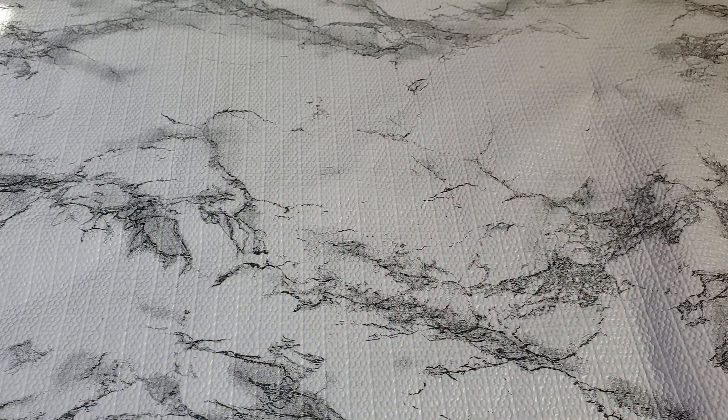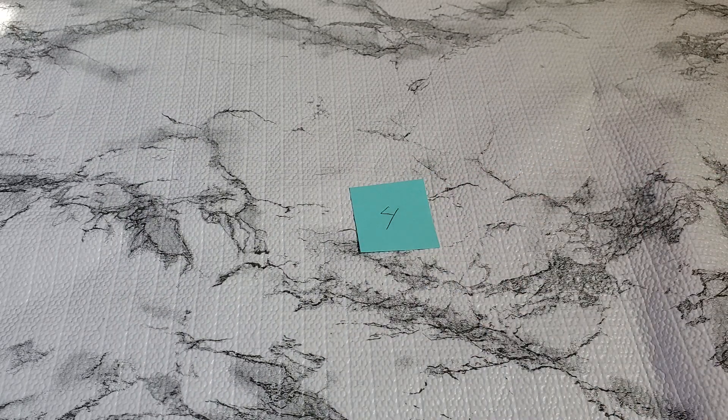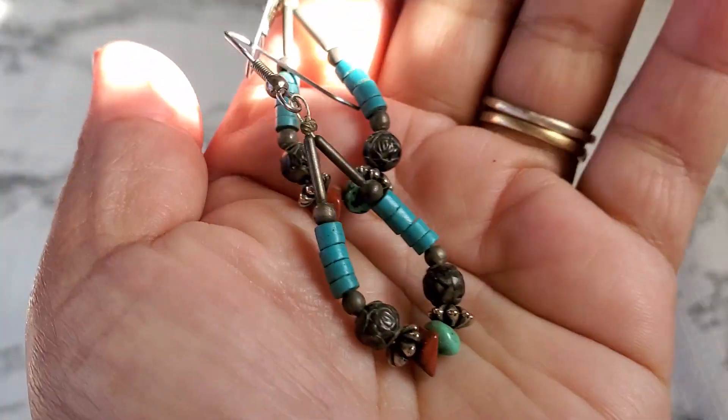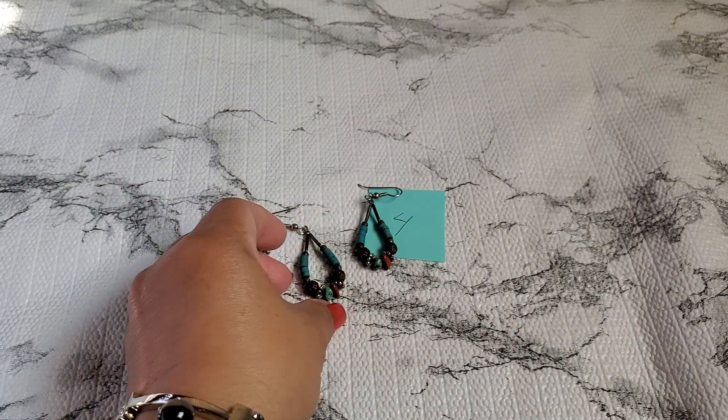Number four — this one is just costume, I don't think it's sterling or anything. That's gonna be $3 for number four. It could be real though, right? I'm not sure.